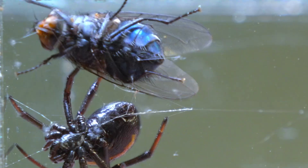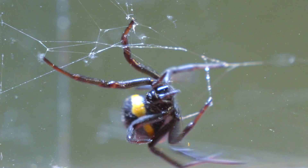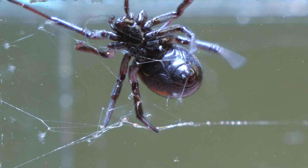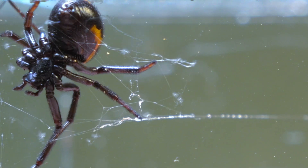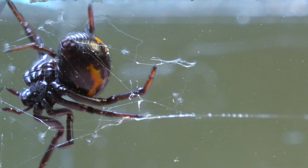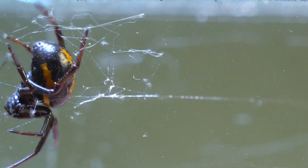This time, with impressive speed, the spider launches a true avalanche of silk at the fly. However, it barely escapes, thanks to its quick reflexes — but it was close. The Steatoda, becoming more agile and confident in her position, proves that the control of the terrain is hers.